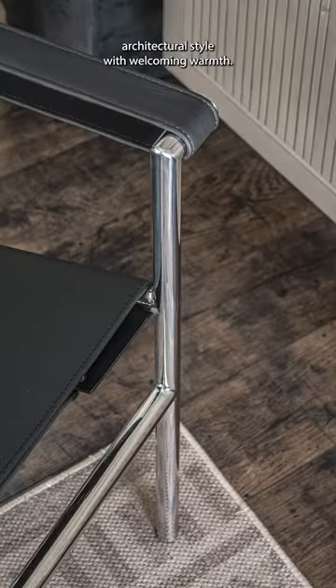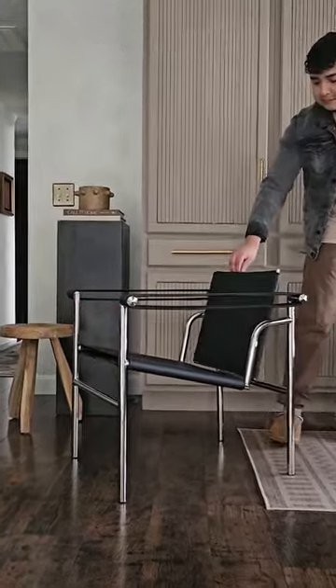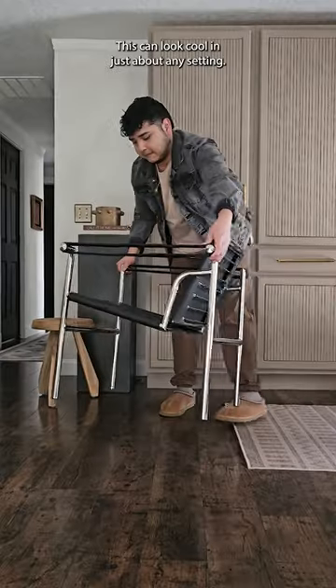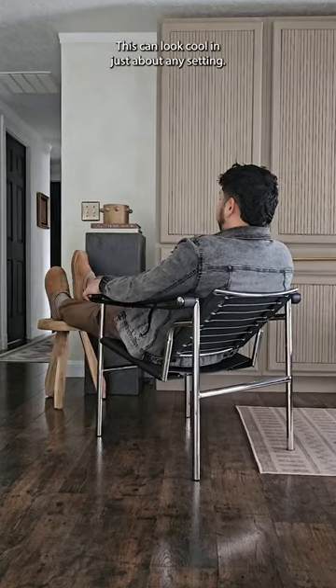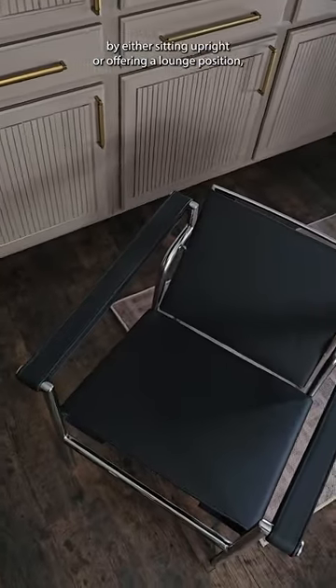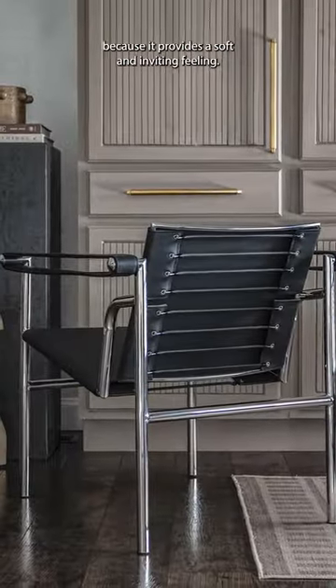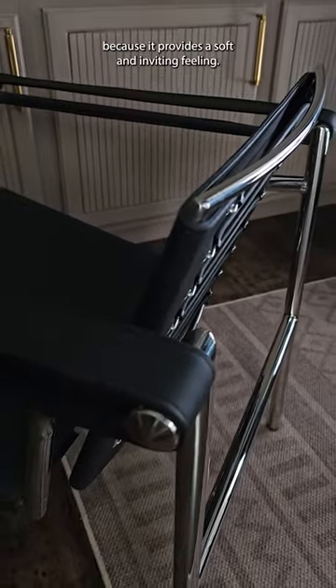Combining a sleek architectural style with welcoming warmth, this stainless steel frame armchair effortlessly adds meaning to a space. Seriously, this can look cool in just about any setting. The swivel backrest provides personal comfort by either sitting upright or offering a lounge position, depending on how you sit in it. I also love the sling style leather because it provides a soft and inviting feeling.